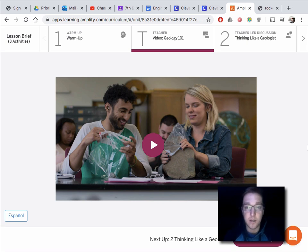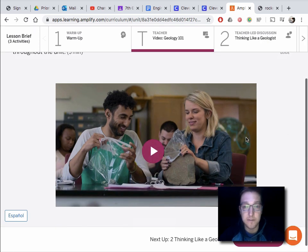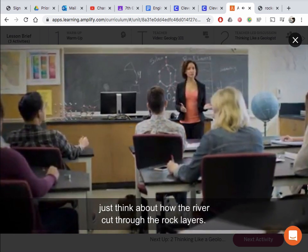Hi 7th graders, Mr. Pastel here. Today I'm going to be jumping around Chapter 1 of Rock Transformations, attempting to finish it. So I'm going to start with this video. And remember the next time that you look at a valley, just think about how the river cut through the rock layers.